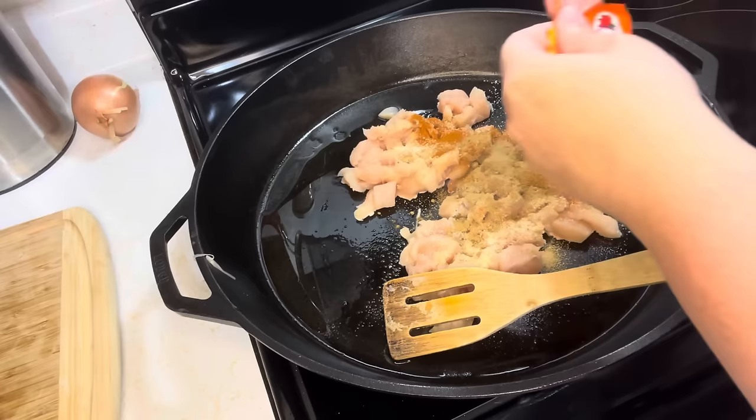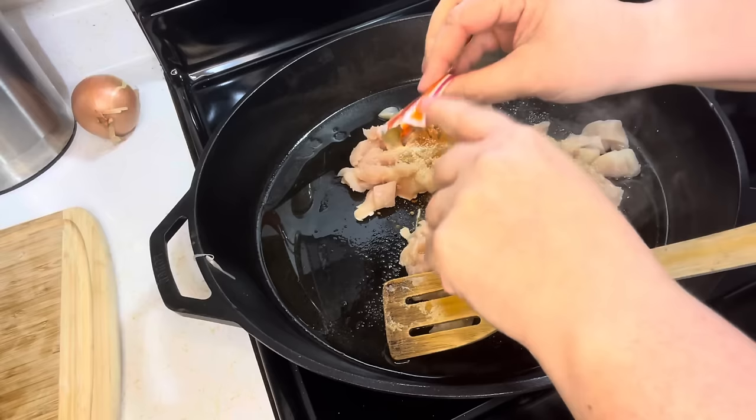Half the amount of cumin. Then we are going to do a packet of Sazón Goya. I'm not adding any salt or pepper separately because this seasoning has plenty.